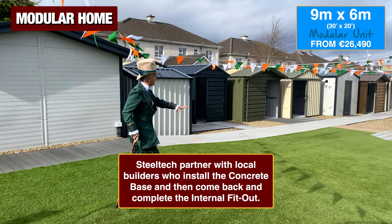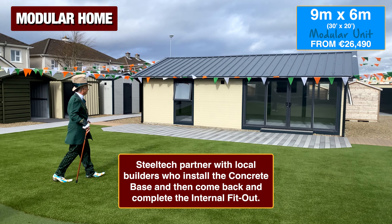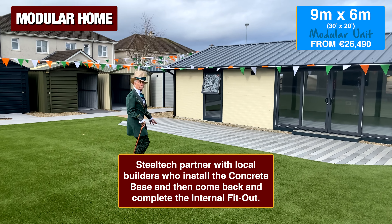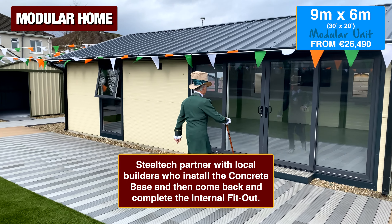And look at this here — this is a 9 by 6 metre, 30 foot by 20 foot modular building. That's 600 square foot. This would make a lovely two- or even three-bedroom home. And you could become a greedy landlord yourself and rent it out, or maybe do Airbnb. So let's have a look inside.